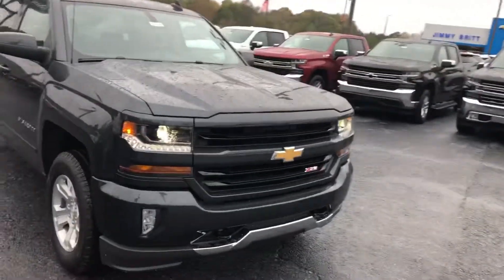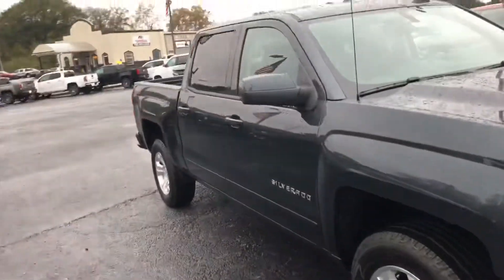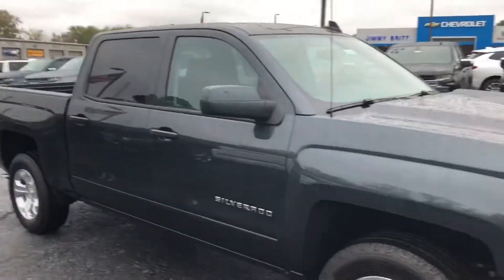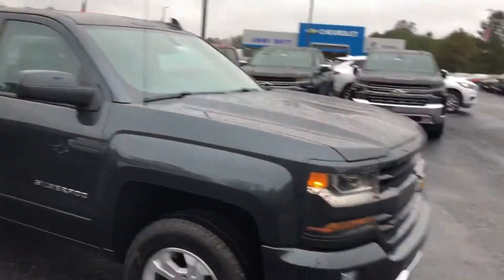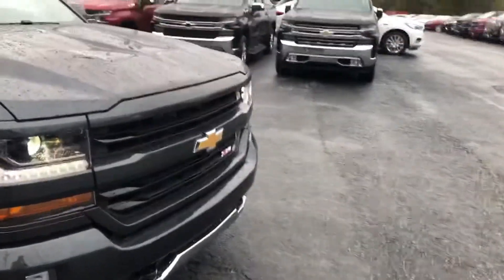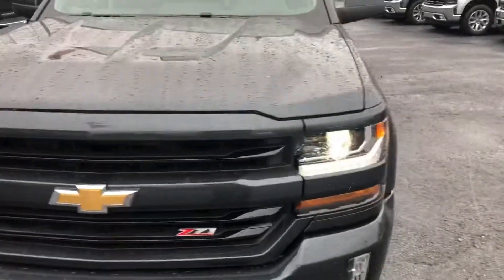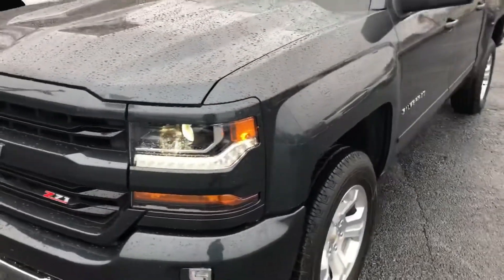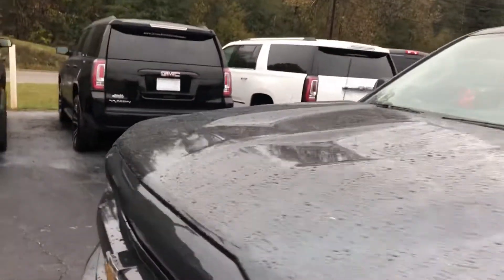Here it is Todd — your brand new 2018 Chevrolet Silverado 1500 LT. It's a gorgeous truck in that dark gray color, one of the best looking trucks on the lot right now. It has the Z71 suspension package and the LED light beneath the headlight. You definitely made an excellent choice.